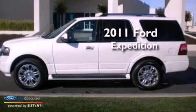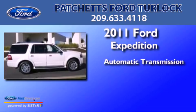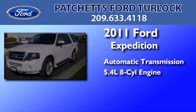This is a 2011 Ford Expedition. This SUV has an automatic transmission and a 5.4-liter V8.